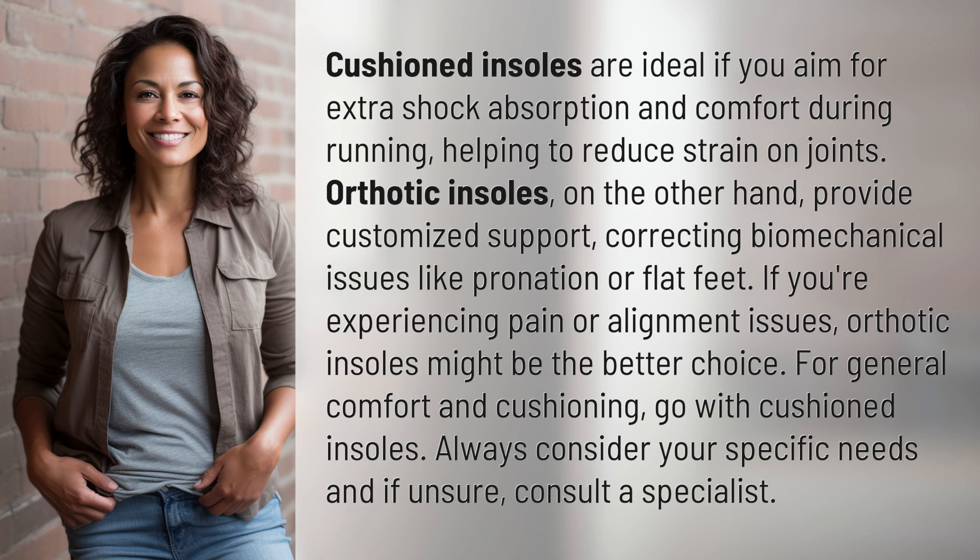If you're experiencing pain or alignment issues, orthotic insoles might be the better choice. For general comfort and cushioning, go with cushioned insoles. Always consider your specific needs, and if unsure, consult a specialist.